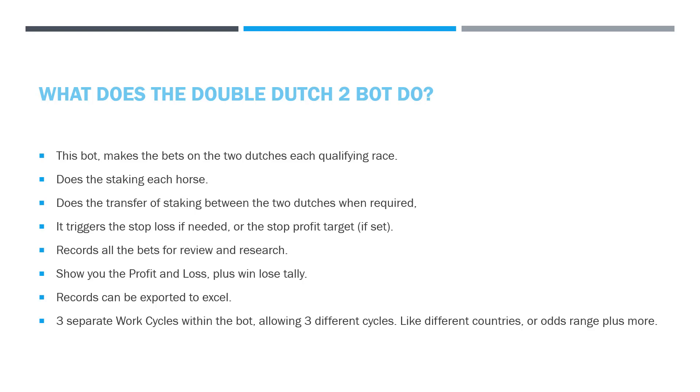What does the Double Dutch bot do? This bot makes the bets on the two Dutchers in each of the qualifying races. Qualifying races are defined by your settings — mine are set from 6 to 14 runners, so races outside that range don't qualify. I also have it set for the favorite to be higher than even money, so if the favorite is 1.6 or 1.7, that's not a qualifying race. It does the staking for each horse to make the Dutch complete. A gripe with the XL was that by the time you put the prices and odds in and worked out the stakes, the stakes had changed. That doesn't happen with this — it puts the bets on simultaneously. If prices have shifted down, there's an option to take the SP price so it won't miss out on the horse; you'll just get slightly lesser odds.